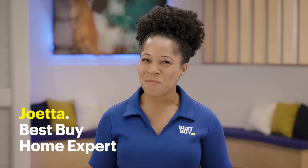Hi, I'm Joetta, a home expert from Best Buy. Today, I'm going to show you how you can use your voice to control your soundbar, TV, and cable or satellite box.